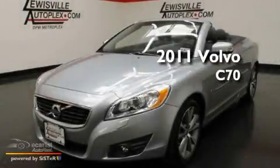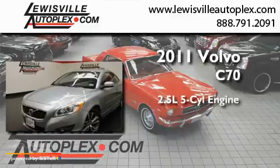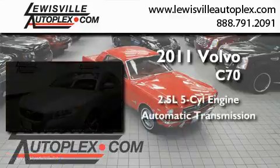This is a 2011 Volvo C70. It features a 2.5-liter, five-cylinder engine and an automatic transmission.